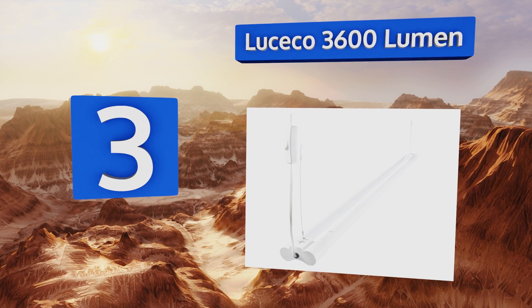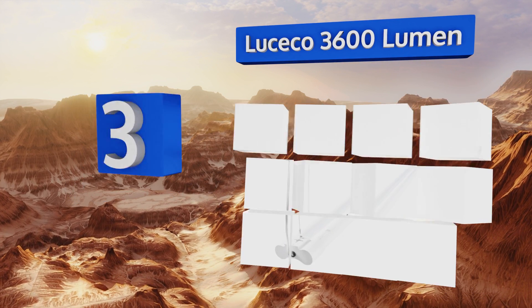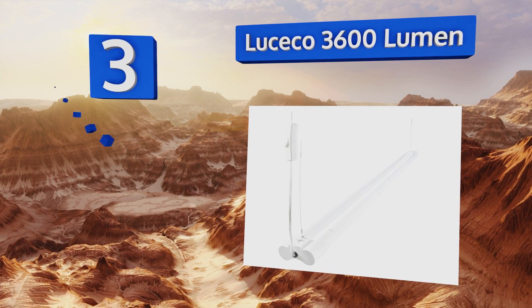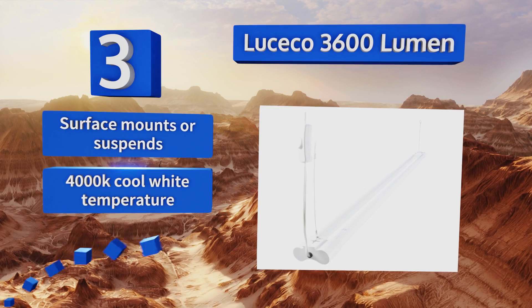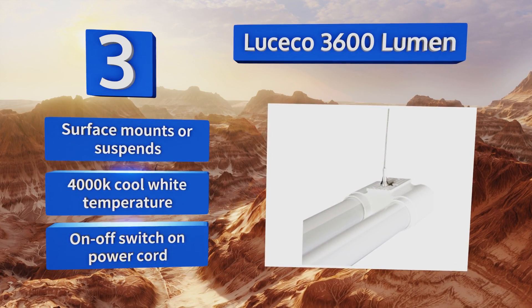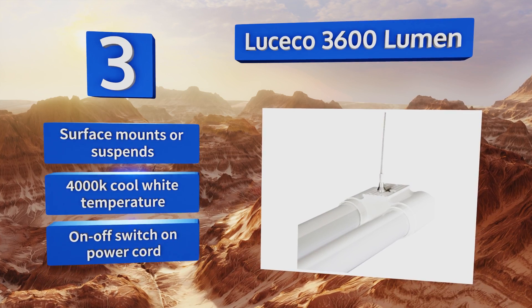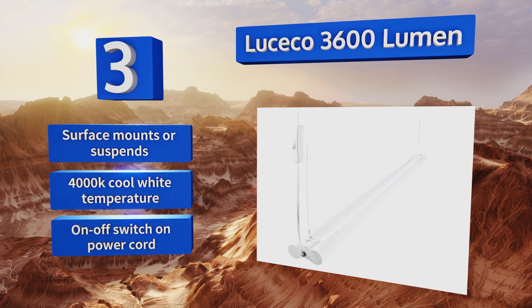Nearing the top at number three, the Lucico 3600 Lumen uses approximately 60 percent less electricity than a fluorescent fixture with a similar brightness output. A shadow-proof model, its thermoplastic design ensures that if it should happen to break, it won't rain down shards of glass. Its surface mounts or suspends and puts out a 4000K cool white temperature.